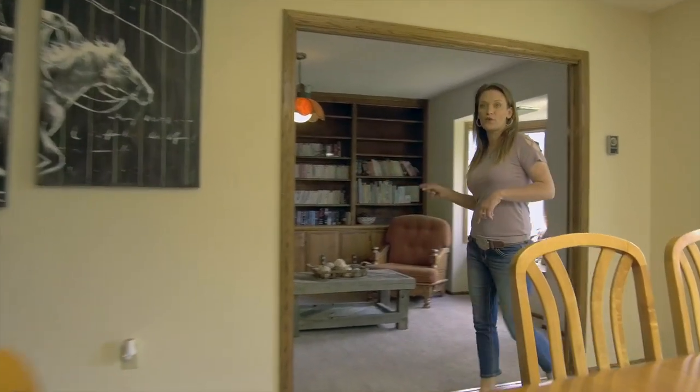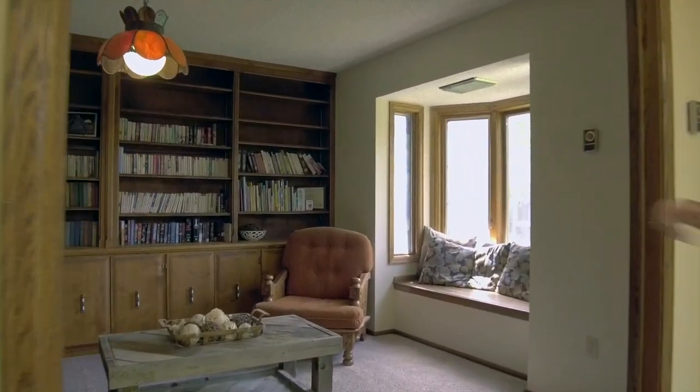This is the room that I was telling you that could be the fourth bedroom if you need it. It's currently staged as a den.